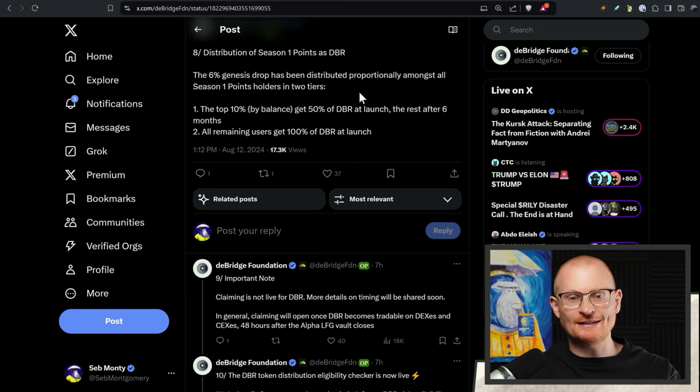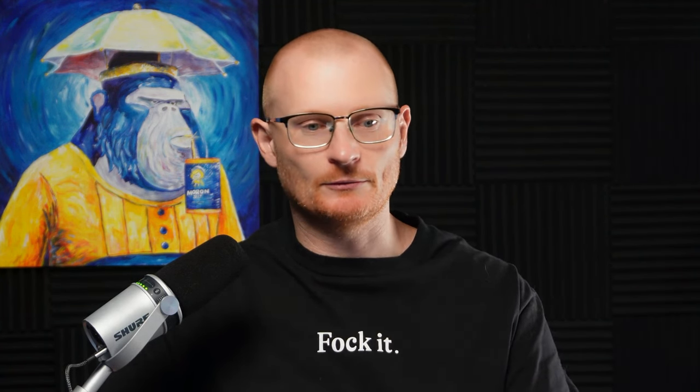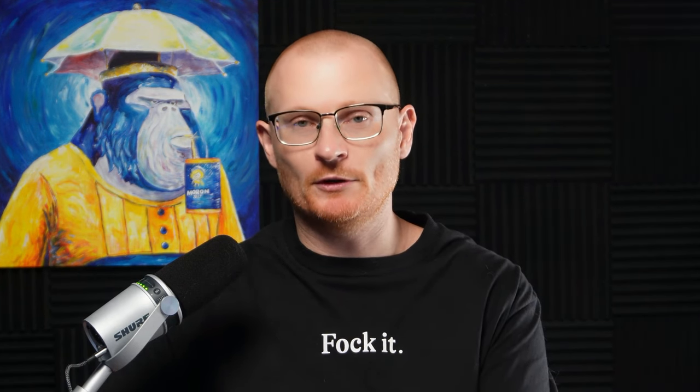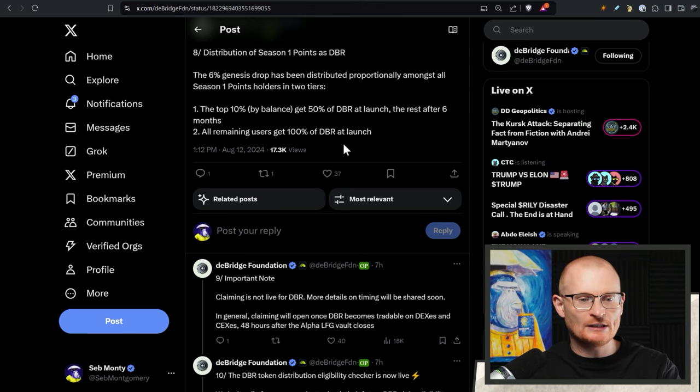Distribution of Season 1 points as DBR: Season 1 ended in July and now we're on Season 2. The 6% genesis drop has been distributed proportionally amongst all Season 1 points holders in two tiers. The top 10% by balance get 50% of DBR at launch and the rest after six months. This is not a vesting style like other projects — it's literally 50% of DBR at launch and the rest after six months.